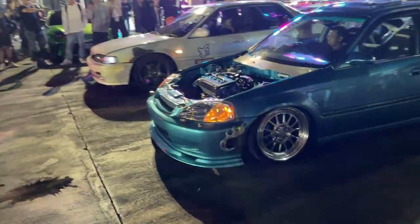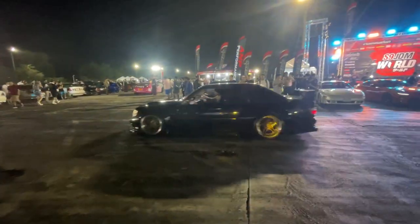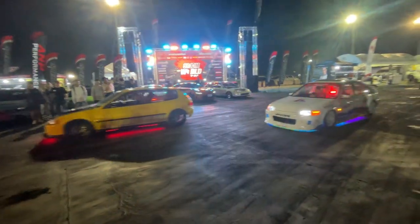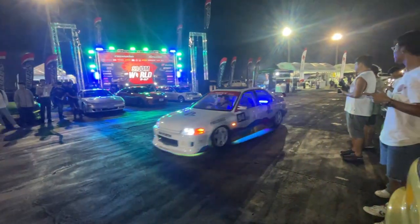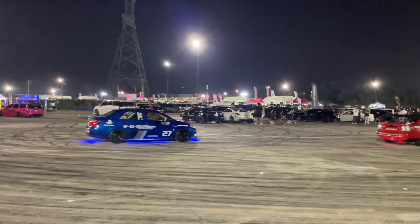That was the S9 JDM meet. If you guys like the content, comment, subscribe and like the video. I'll see you in the next one.